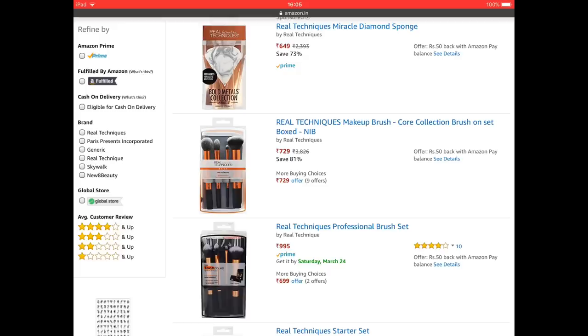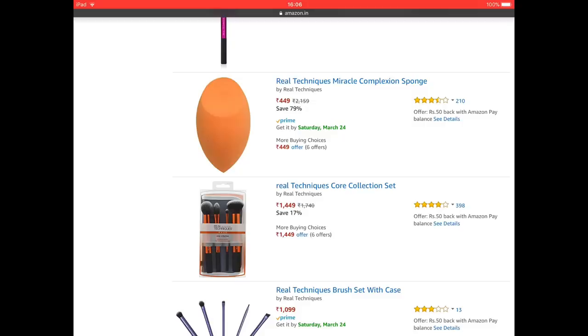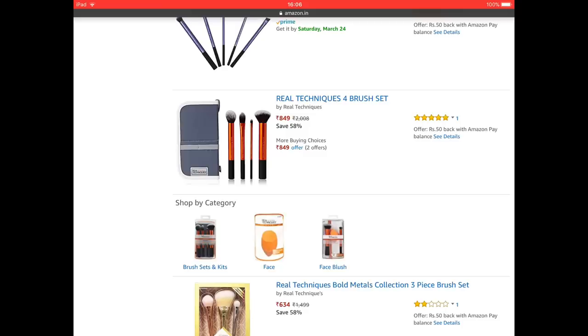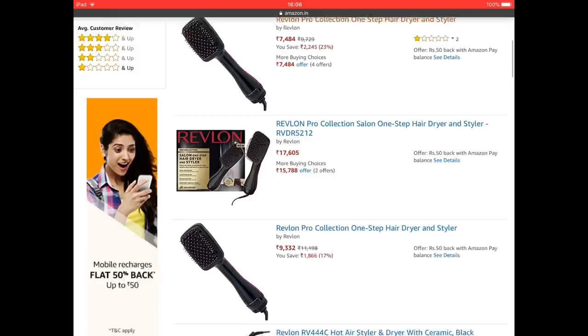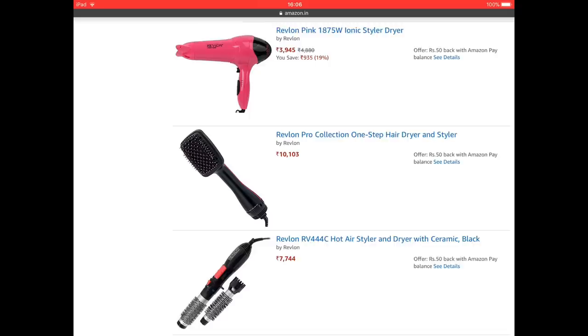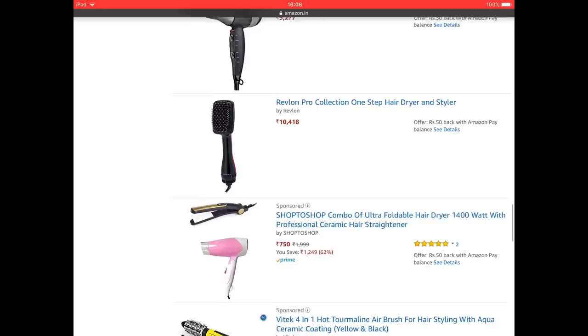Brushes here — Real Techniques Makeup Brush. Looks cheap actually, $7.29 for this brush. Looks good actually. Different colors, different extra brushes. We also use a beauty sponge — we dabbed it. It's a Real Techniques product. You can also use a case. You can also use a hair dryer — it's Revlon. It's a different model, different watts. We use heat products and we can use it for daily use.